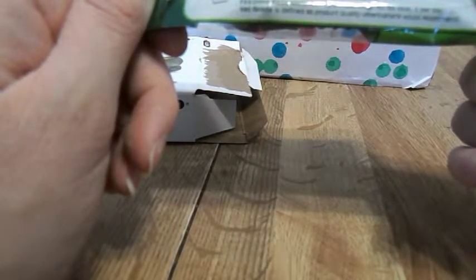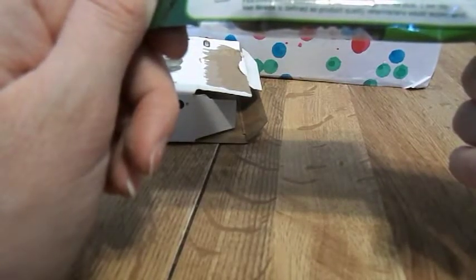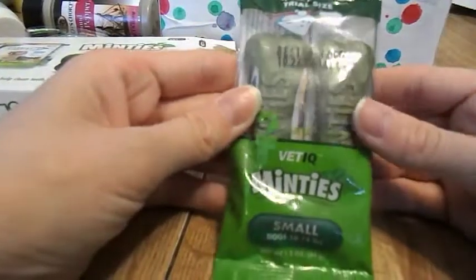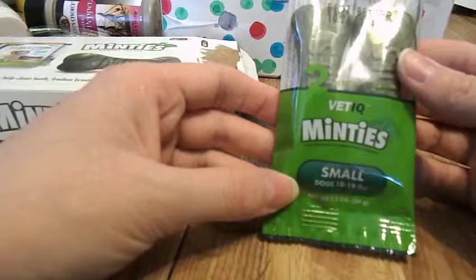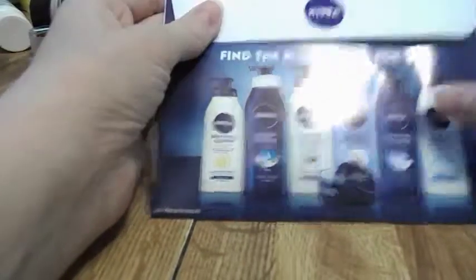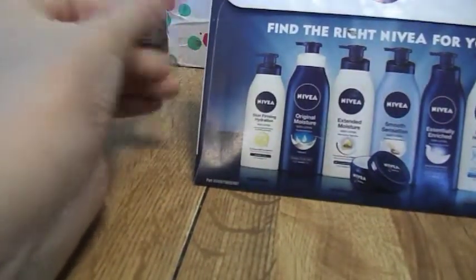It says feeding recommendation for adult dogs 40 pounds plus per day. It's a vet-recommended product. So that is the two VetIQ Minties. Now let me show you my next one — the Nivea body lotion.